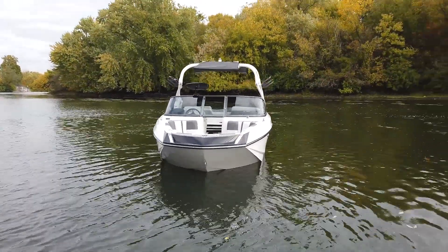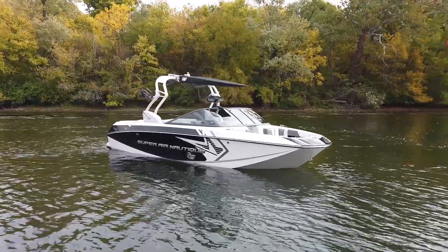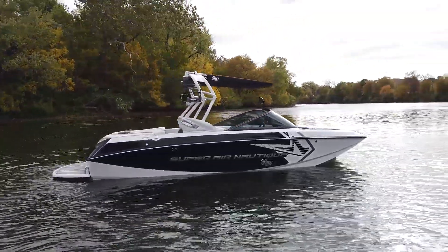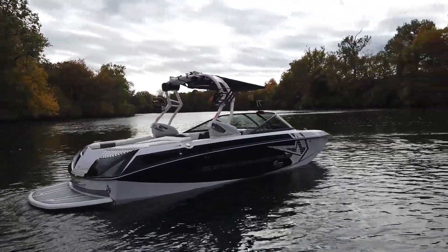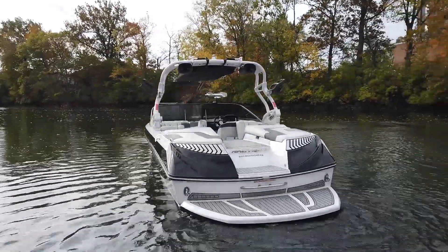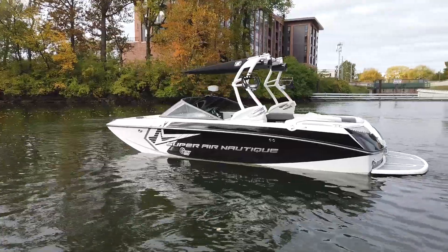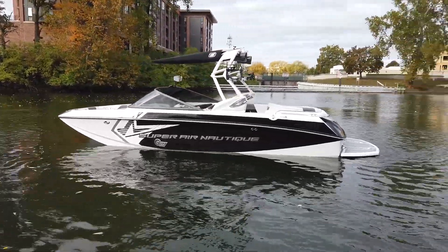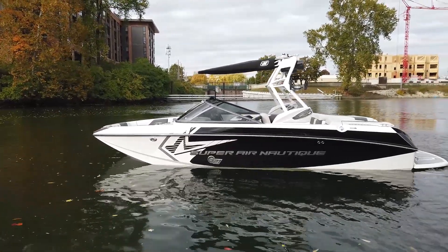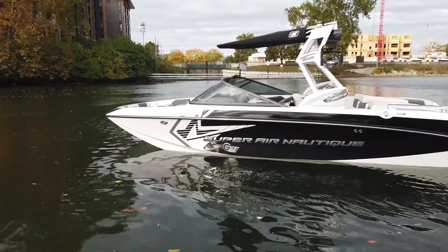2015 Super Air Nautique G21 in Silver Cloud Hall forward interior deck with onyx black main stripe, bright chromax white star graphic, and Silver Cloud tower. Features a set of rotating board racks, a pair of Roswell 6x9 tower speakers, and a bimini top. Timeless color combo on this G21 — amazing condition inside and out, very well optioned. Let's hop inside and check out the features on this beautiful G21.